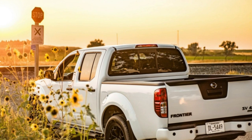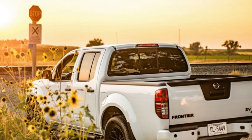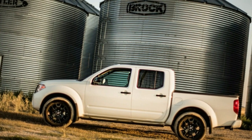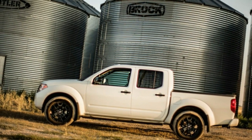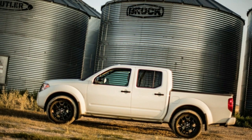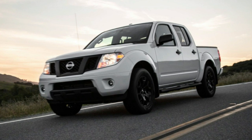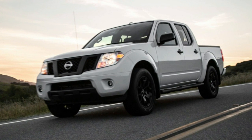Meantime, Nissan managed to sell 74,360 Frontiers last year. That was down 14% from the pickup's banner year in 2016, but still respectable. Sales through July were actually up by nearly 2% from the same period in 2017, at 46,283.